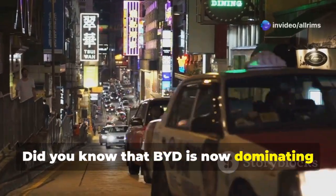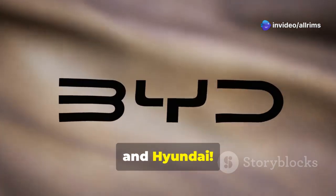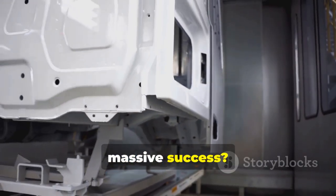Did you know that BYD is now dominating Asia's EV market? They are outselling big names like Tesla and Hyundai. But what's the secret behind BYD's massive success? Let's break it down.